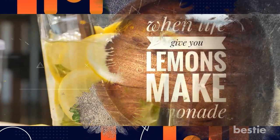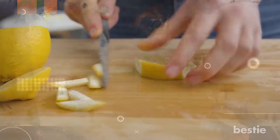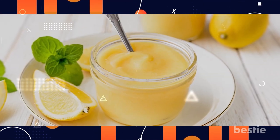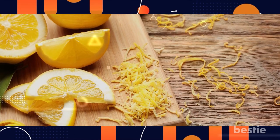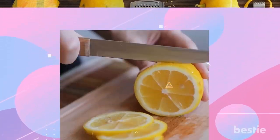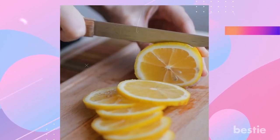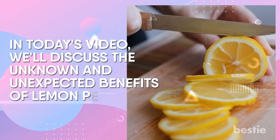We've often heard the famous phrase: when life gives you lemons, make lemonade. However, when life gives you lemon peel, what do you do? You may have just prepared a batch of fresh lemonade or a couple jars of lemon curd, leaving you with a pile of empty lemon rinds and wondering what to do with them. Fortunately, there are numerous methods to utilize lemon peel. In today's video, we will discuss the unknown and unexpected benefits of lemon peel.